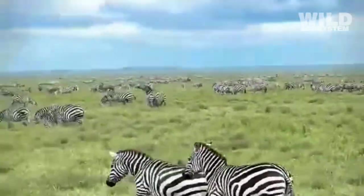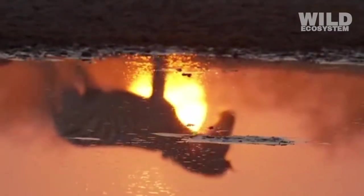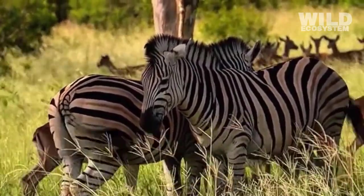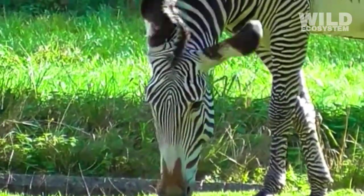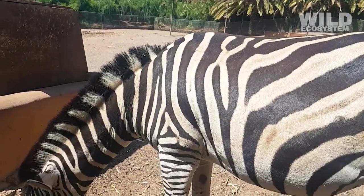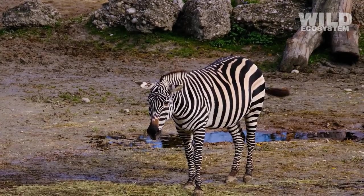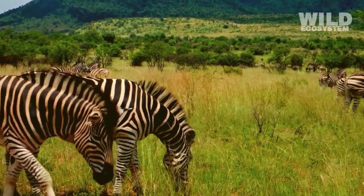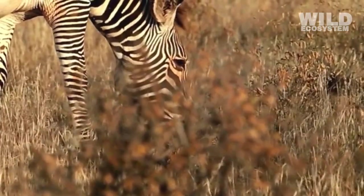Their bodies evolved over millions of years to survive in vast grasslands where vegetation is abundant, but prey is not available for hunting. Grass is one of the most reliable food sources in the environments where zebras live. Instead of depending on hunting or scavenging, zebras take advantage of the endless supply of grasses, which may not be very nutritious compared to meat, but are always available, allowing zebras to maintain a stable and sustainable diet throughout the year.